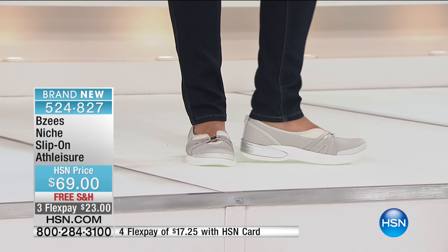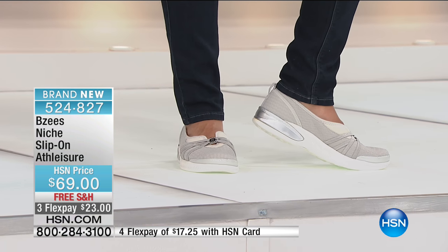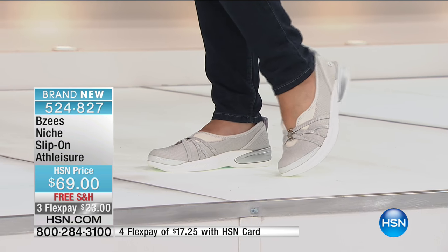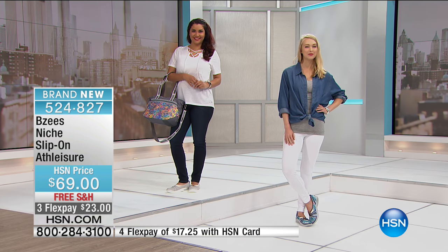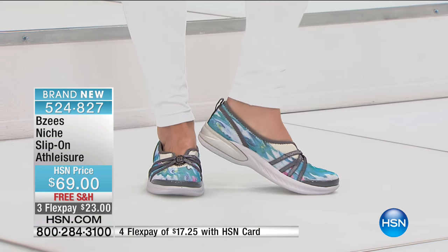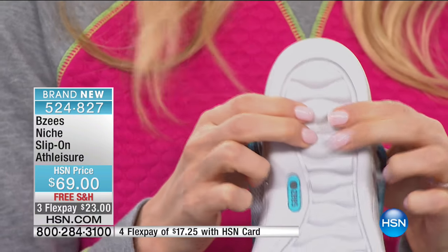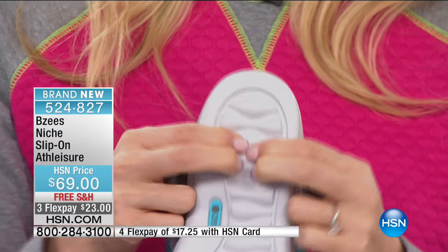Now the Niche — a slip-on athleisure with some bling, a dressy athleisure option. Available in sizes 6 through 11, medium and wide widths, whole and half sizes, in blueprint or soft silver and gray. All the feminine design details, a slenderizing front, and a flexible bendable embellishment in the center — it's not going to poke into you. There's also a new addition to cloud technology in this shoe: cone gel in the heel for shock absorption.